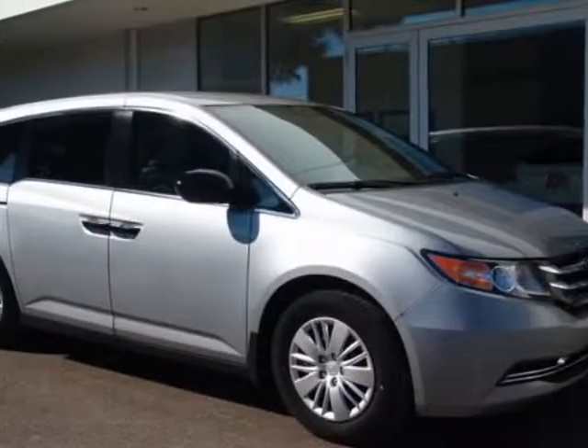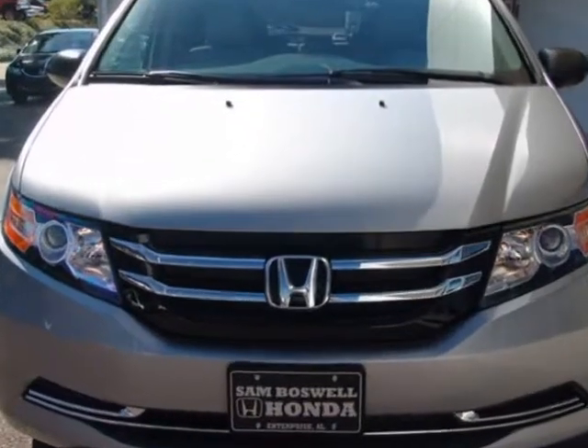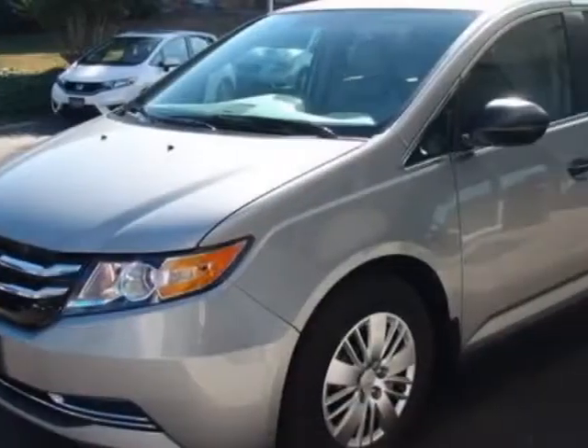Take a look at this 2016 Honda Odyssey. This Odyssey has just under 500 miles. For your protection, this vehicle has a full factory warranty.